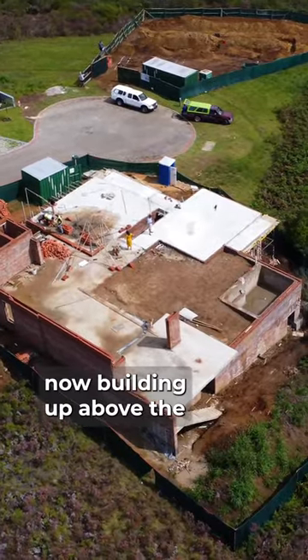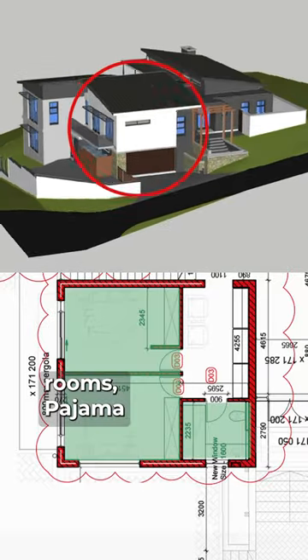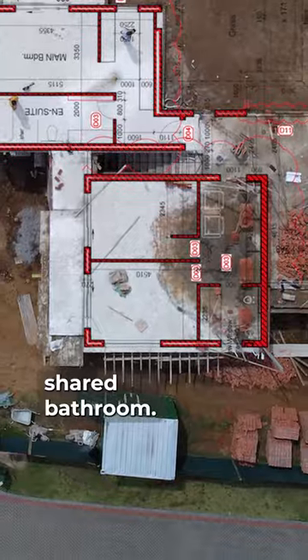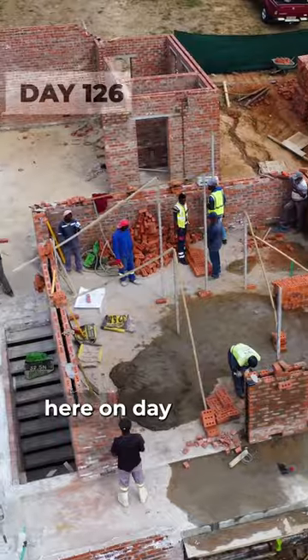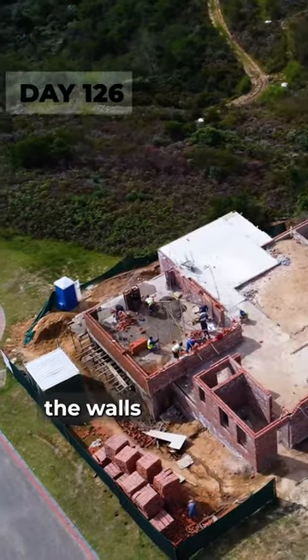Our build continues and we are now building up above the garage to create the kids rooms, pajama lounge and their shared bathroom. One of the quickest parts of building a house is the brickwork. You can see here on day 126 that the walls are taking shape.